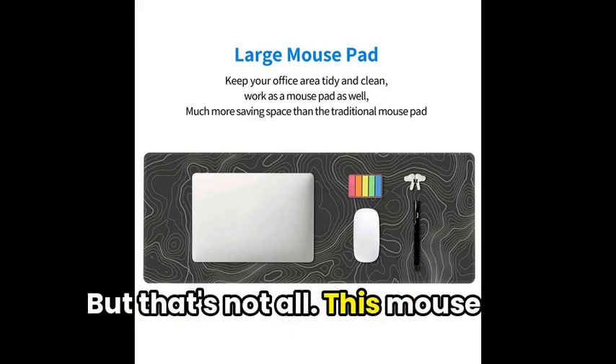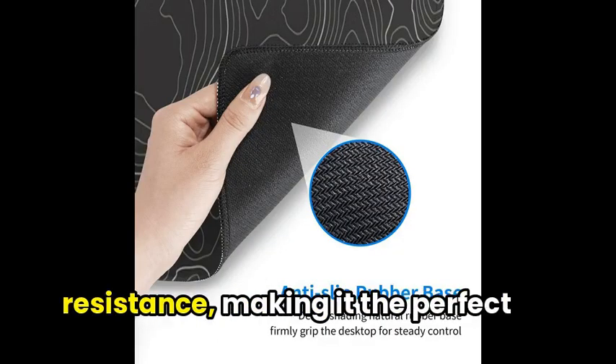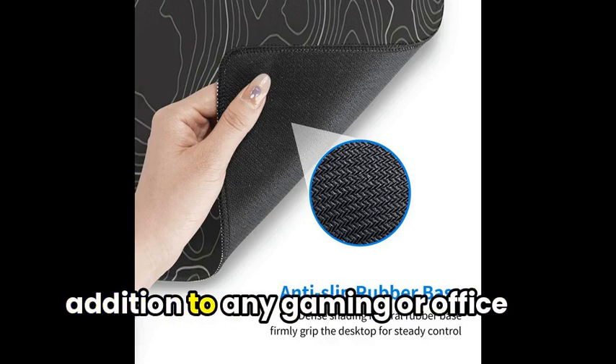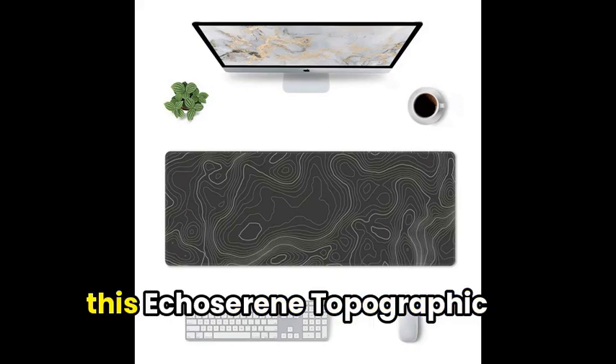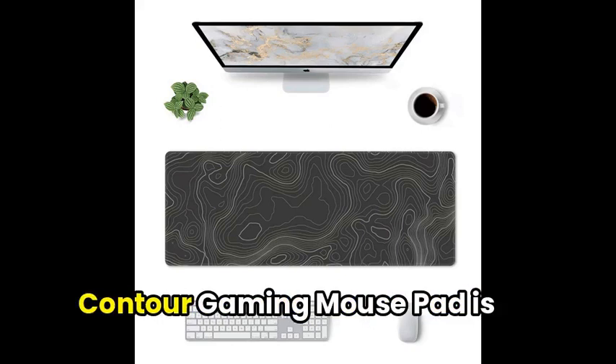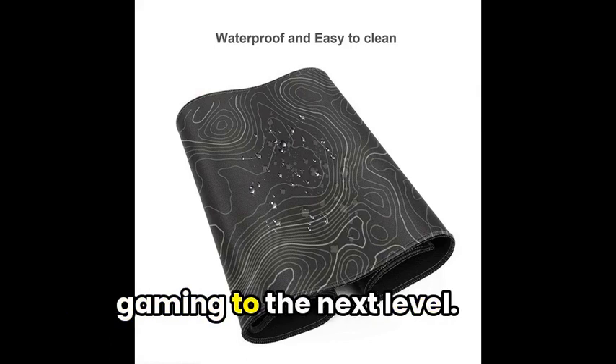But that's not all. This mouse pad also boasts protective features such as heat and stain resistance, making it the perfect addition to any gaming or office setup. So whether you're a casual gamer or a professional one, this Echocerene Topographic Contour Gaming Mousepad is just what you need to take your gaming to the next level.